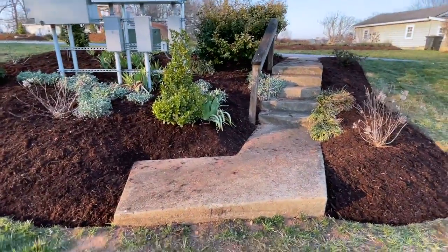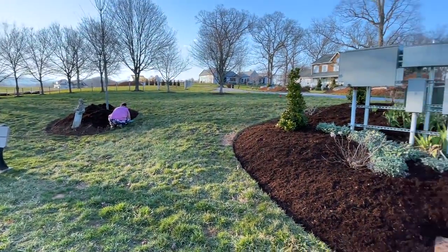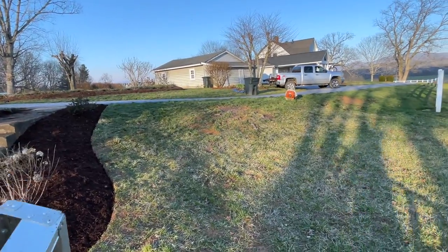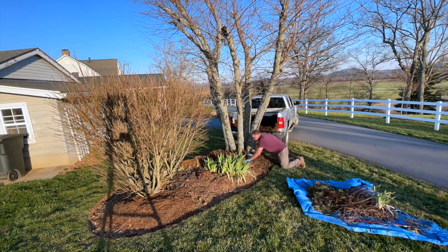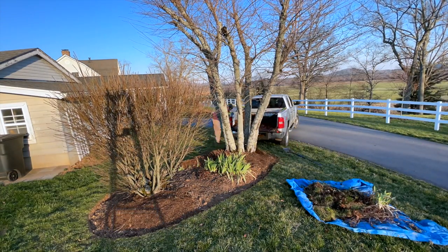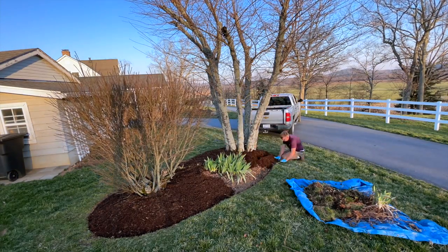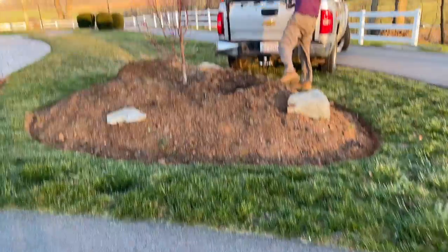We're done with this bed over here. Rachel will come in and blow the sidewalk off so it looks better. She's working on the tree ring and I'll take you guys up here where I'm working on cleaning out this bed and getting more mulch off. After that, we're going to load the truck up with all the debris.